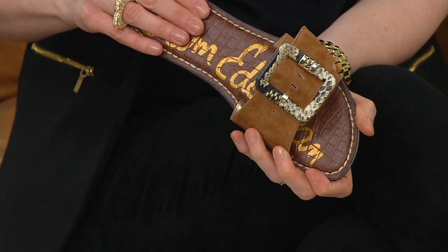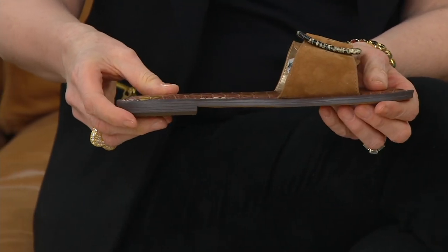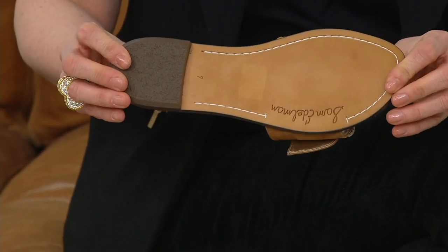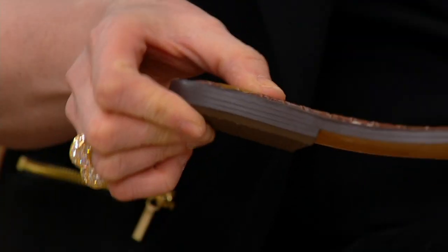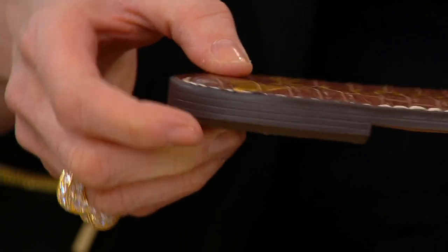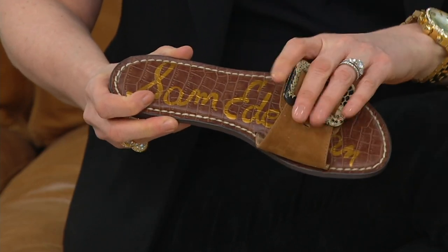All around the shoe, what's really special about this is it has a croc sole. When it comes to Sam Edelman, we are not compromising the comfort of wearing a shoe we can wear all day long — whether we're traveling. I love that this is transportable, I can throw this in a bag.